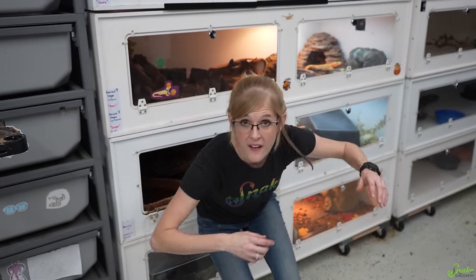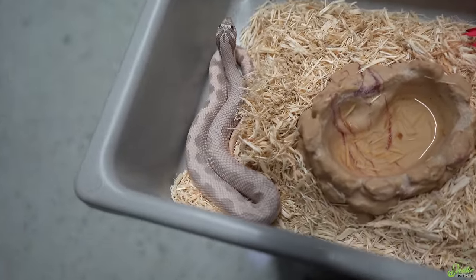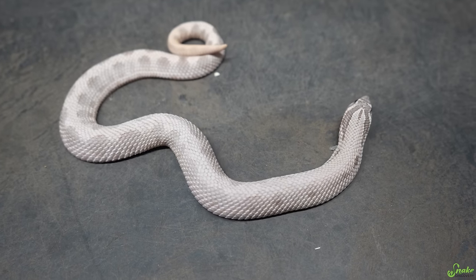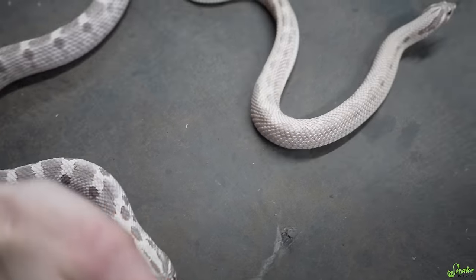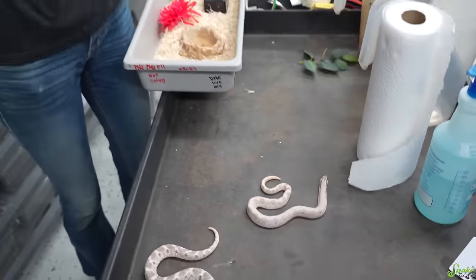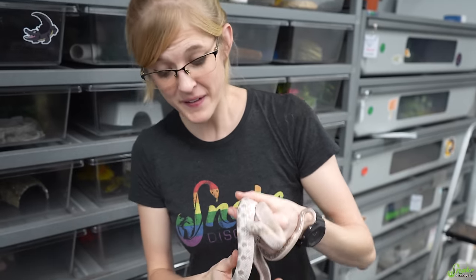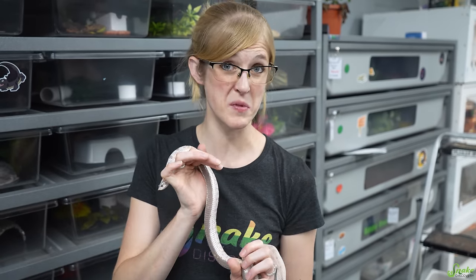We also want to try filming a lavender hognose with this new camera. The lavender still looks pretty silver on screen — a little better, maybe some purples showing slightly. The bellies look a bit more accurate. The new camera still doesn't do their colors full justice, but it's a much better camera overall, so it's fine.